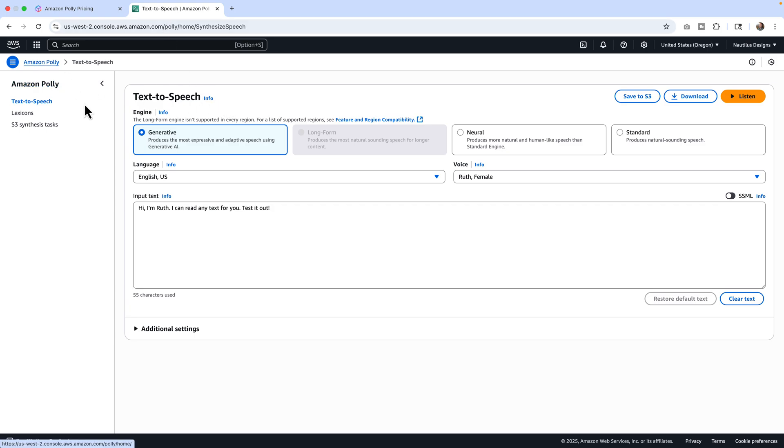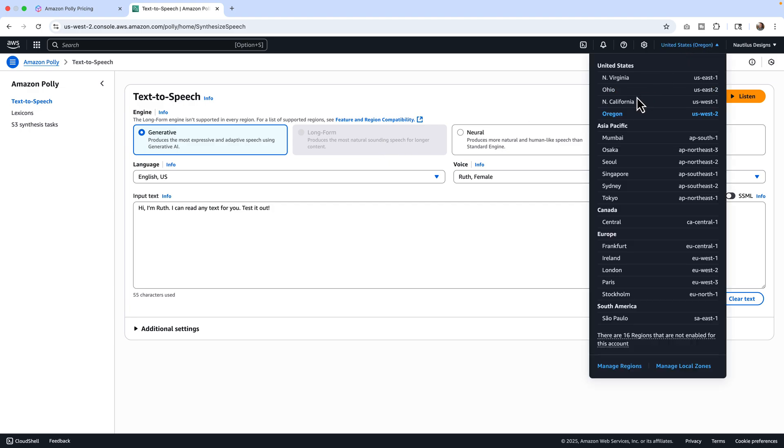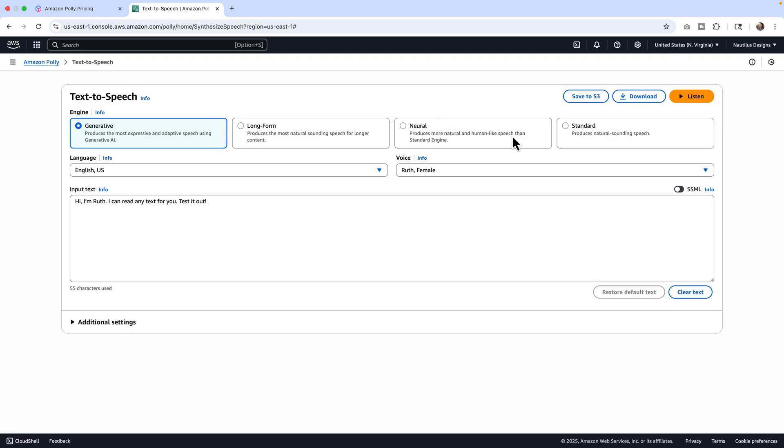Inside Amazon Polly, there are four kinds of audio models. There's standard, which produces natural sounding speech. There's neuro, which produces more natural and human-like speech than the standard engine. Then there's long form — that's only available in Northern Virginia, so you'd have to change your region. And then there's generative, which produces the most expressive and adaptive speech. Put simply: cheap, more expensive, more expensive, and the most expensive.